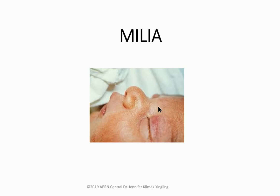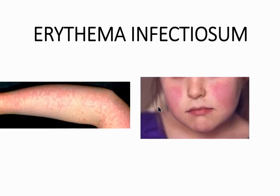Milia: tiny white bumps usually on the nose, chin, and cheeks — very common in newborns but can occur at any age. They look like little whiteheads. No prevention, no treatment needed; they self-eliminate in weeks or months.